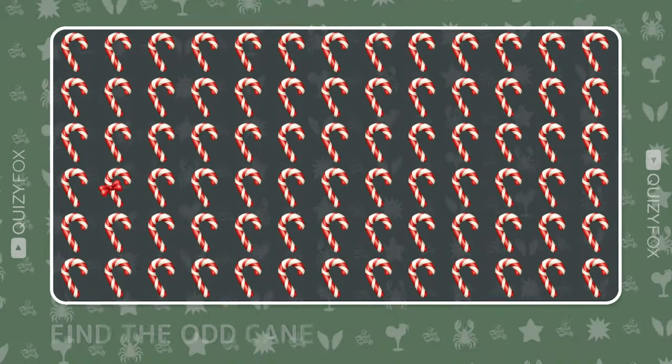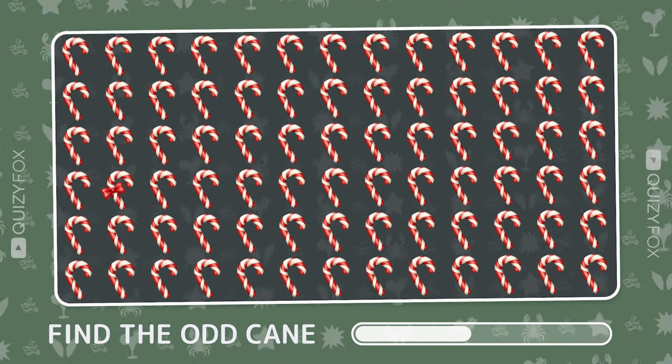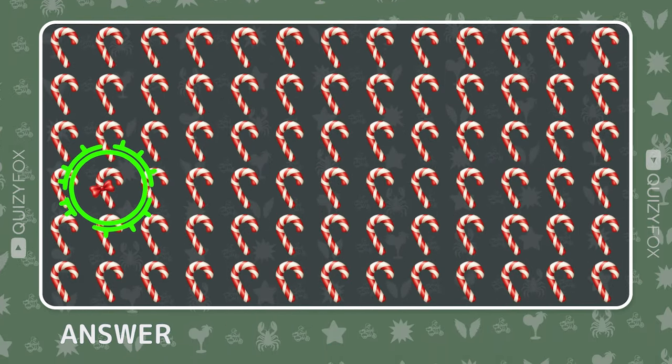Spot the odd sweet treat out. Nailed it — you've got a sweet tooth for details.